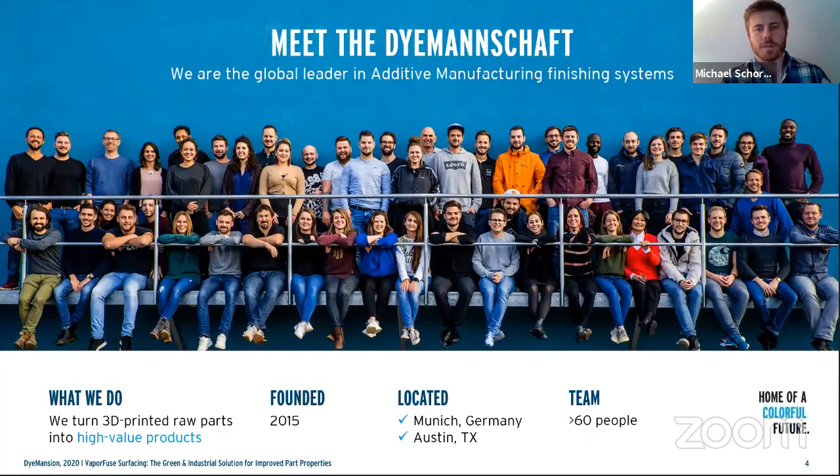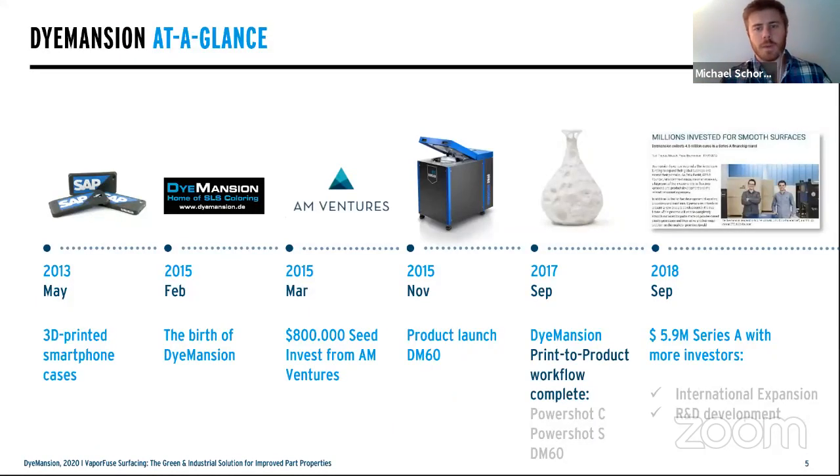Now let me introduce you to Dimension. We're over 60 people strong, spread out globally. Our headquarters is based outside of Munich, Germany, and we're now opening our facility in Austin, Texas, which will serve as our North American headquarters. Here's a quick background of where we came from.